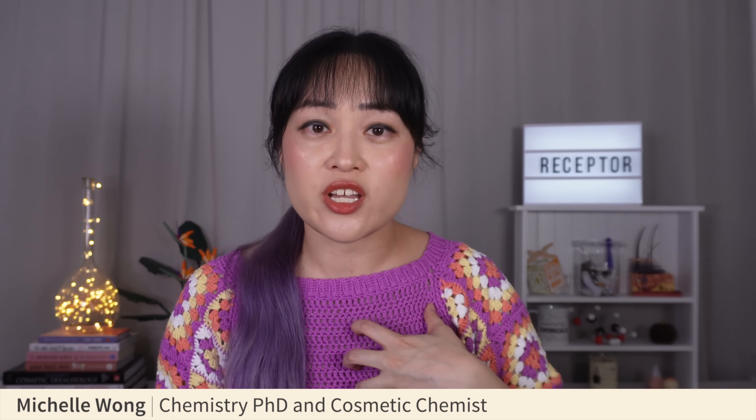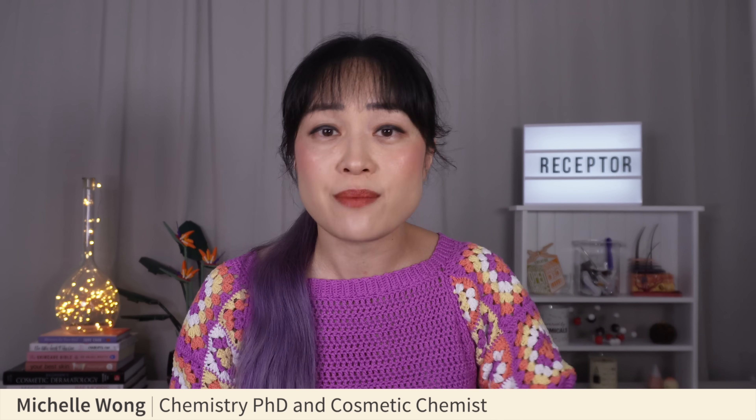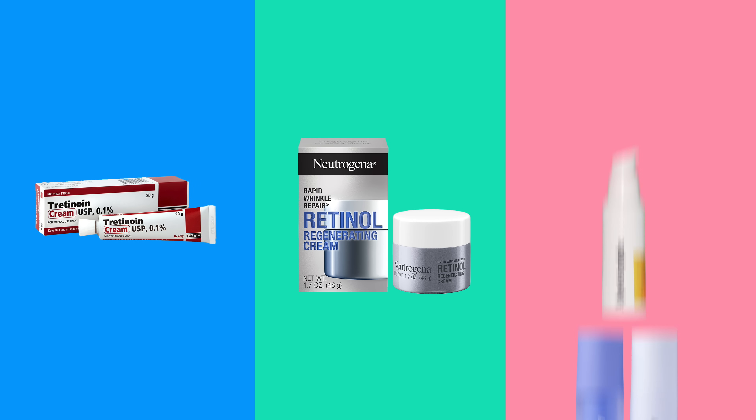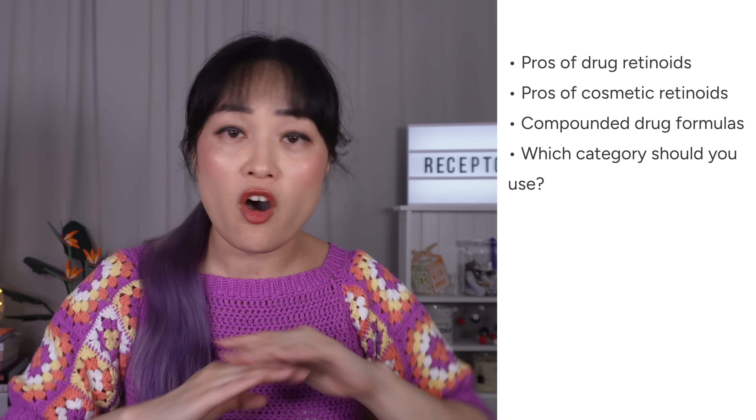My PhD is in medicinal chemistry and I'm a qualified cosmetic chemist, so seeing all these myths and traps that people fall for when it comes to retinoids physically hurts me. In this video I'm going to break down drug versus cosmetic retinoids — their pros and cons, why drugs are a bit overrated, cosmetics are really underrated, and compounded retinoids are super overrated — and which one you should use, busting a whole bunch of myths along the way.